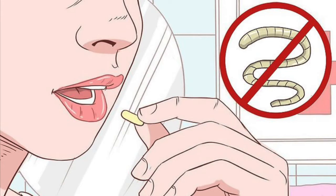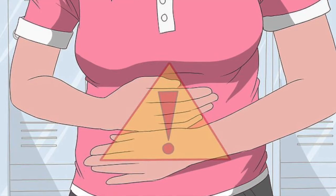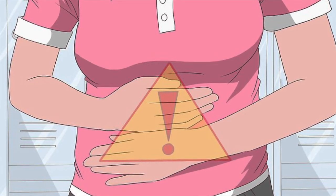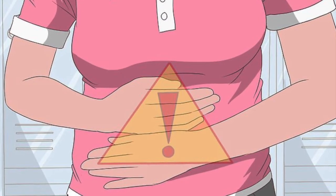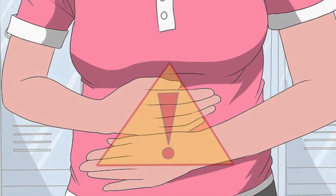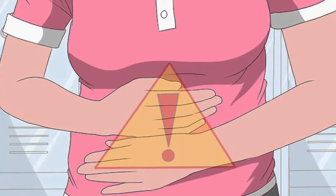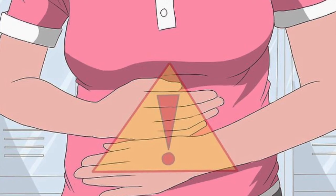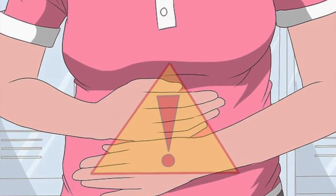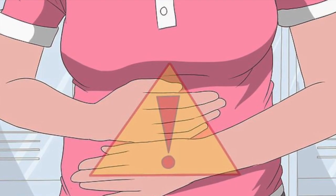There are also some symptoms that you can watch for that may indicate that you have a tapeworm, but it is necessary to get a diagnosis to be sure. A tapeworm can cause a variety of different symptoms that mimic other medical conditions, or it may cause no symptoms at all, so it can be hard to tell if you have a tapeworm by looking for symptoms alone. Being familiar with the most common symptoms may help you to determine if you need to see a doctor. Some of the common symptoms of tapeworm include: